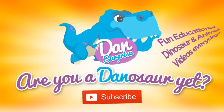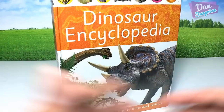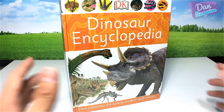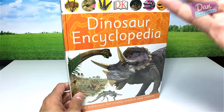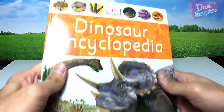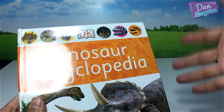Are you a dinosaur yet? Subscribe to become one now! Hey all dinosaurs and fellow boys and girls, I am Dan and today I'm going to show you guys my entire collection of dinosaur toys based on the DK Dinosaur Encyclopedia.